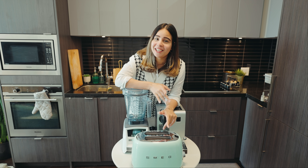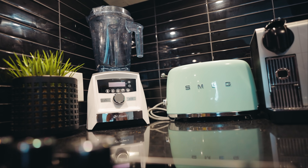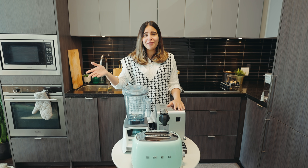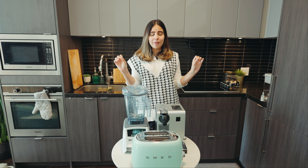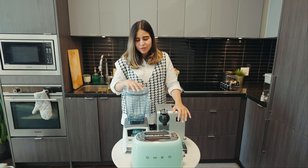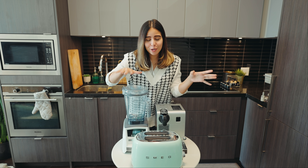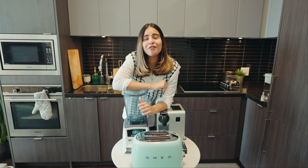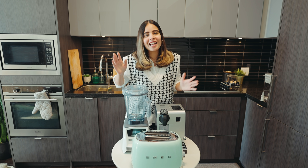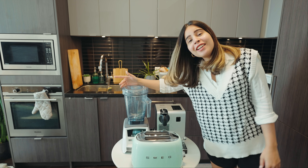If I had to buy just one out of these three to start with, I would first invest in the coffee machine — when you're working from home and you can have proper barista coffee at home, that's the best thing ever. Then maybe the Vitamix blender, and the toaster as the third choice. Let me know in the comments which one you'd pick and what other appliances you've invested in for your kitchen.